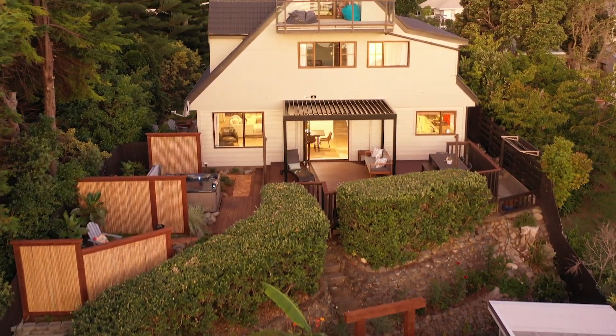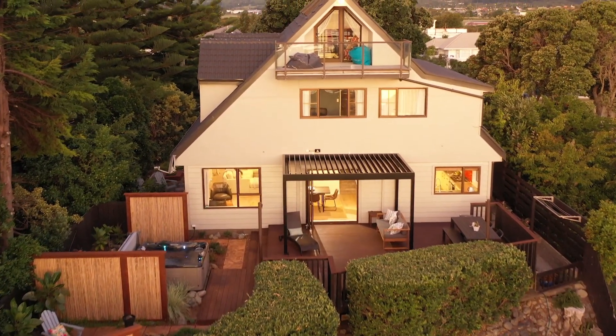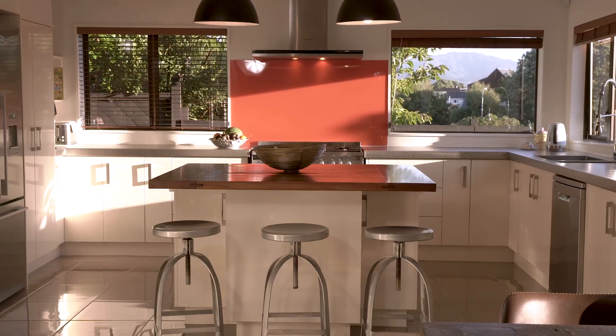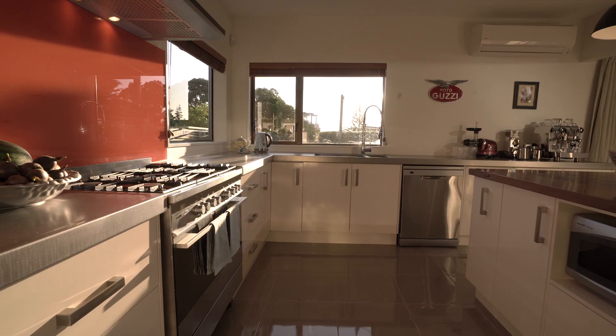Step onto its generous balcony and you can see from the foothills of the Tararuas, right around to the northern tip of Kapiti Island. But the wonderment doesn't end there.